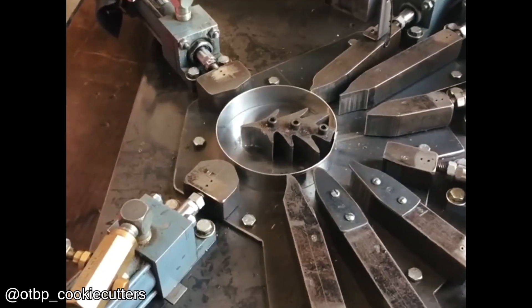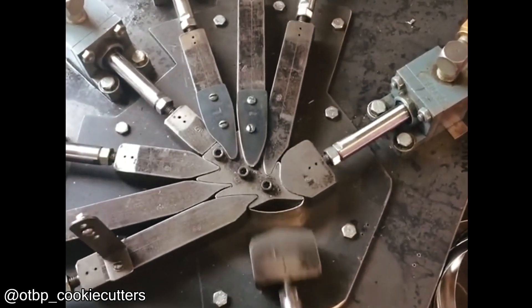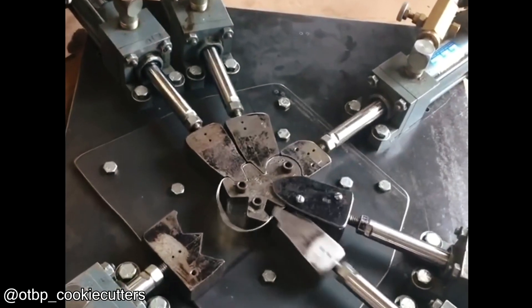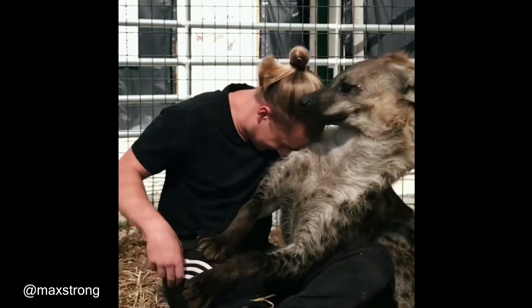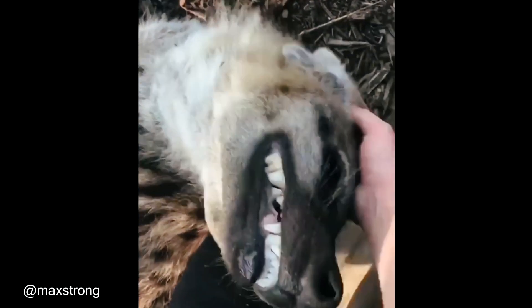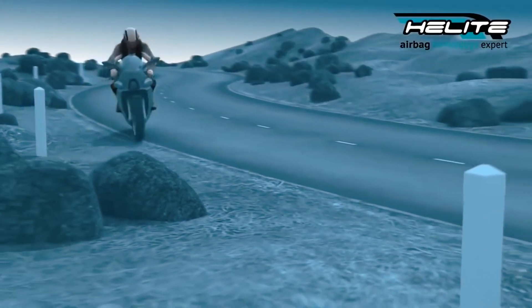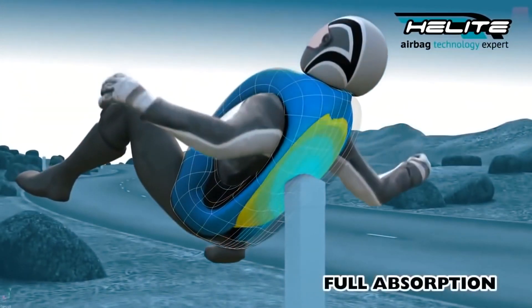This is how cookie molds are made. This guy is friends with a hyena. You've heard of airbags in cars, but you might not know that this same technology is used for people who ride motorcycles.